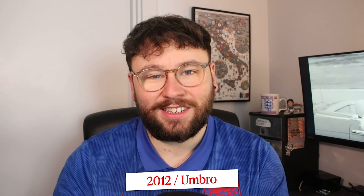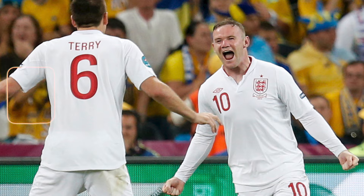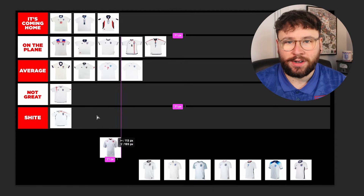Now we have Umbro's last ever England shirt for now — hopefully Umbro come back, please come back. But they ended on a sour note. This shirt is just — ugh. 2012. Just red accents, and it's not even a polo, it's like a Henley collar. Looks terrible. They fumbled the bag on this one. This is Shite.